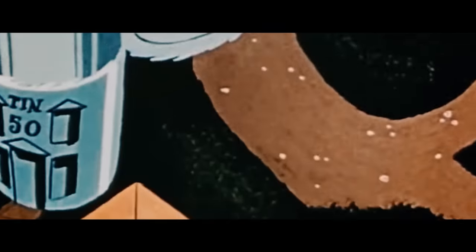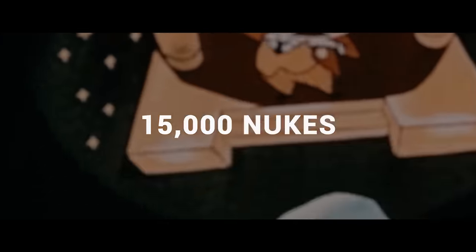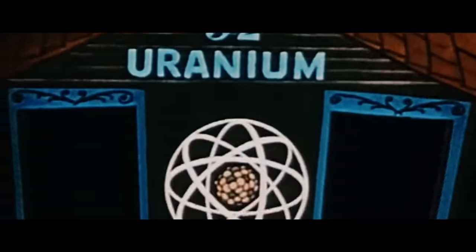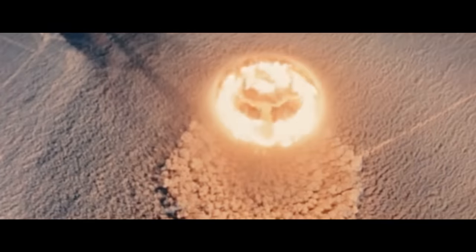Today, in 2018, there are an estimated 15,000 nuclear weapons in the world on standby, waiting to be launched at any moment. And if or when these bombs are used, it won't just be one, it won't be 10 — it will be all of them.